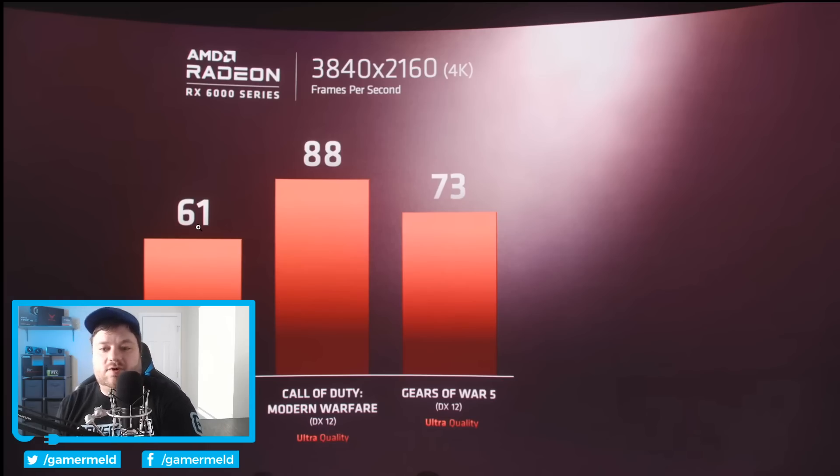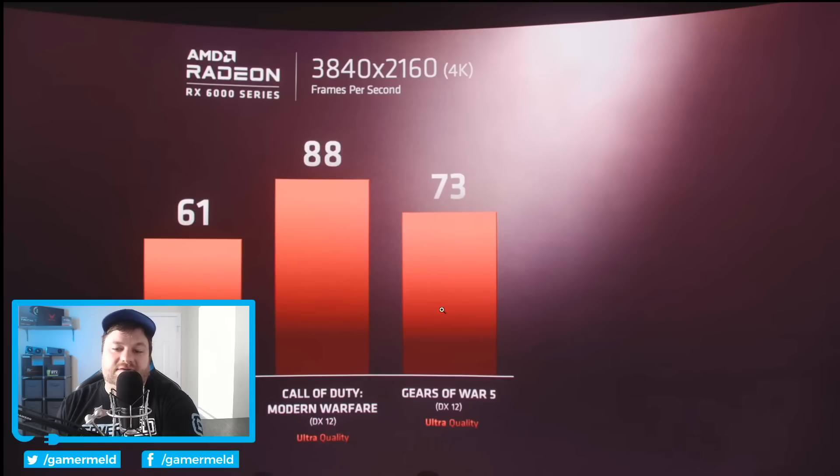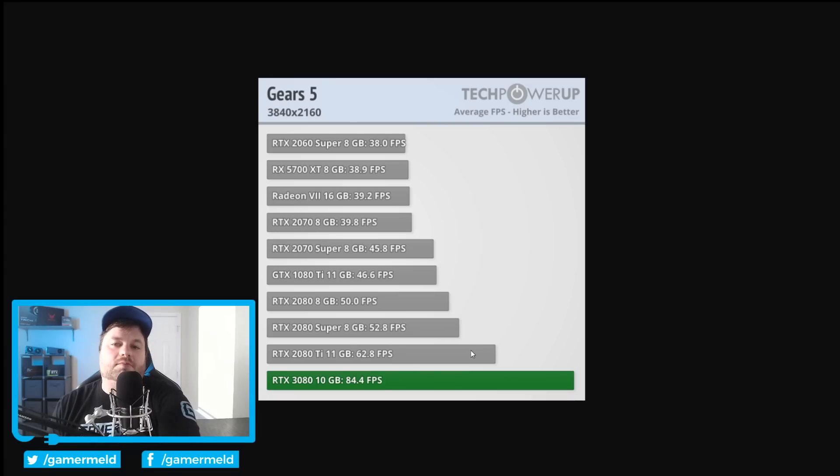So anyway, Gears of War 5 — if we go over here we can see that we start seeing a bit of a difference. We have 73 versus 84.4, so obviously that is a pretty significant difference, but it still very much beats a 2080 Ti. It actually positions it right in between a 2080 Ti and the 3080. Still, that's definitely not looking bad.